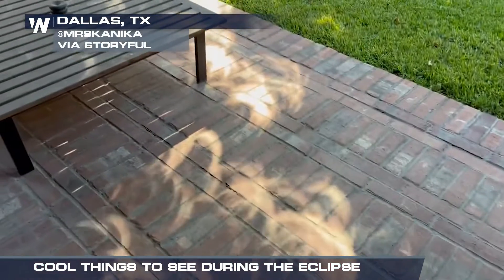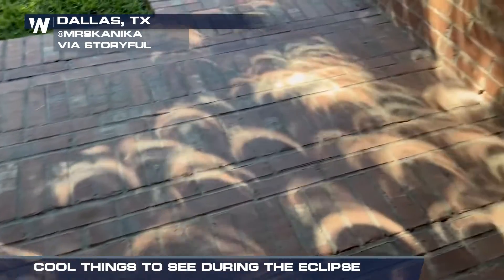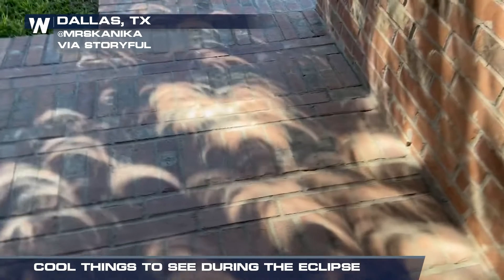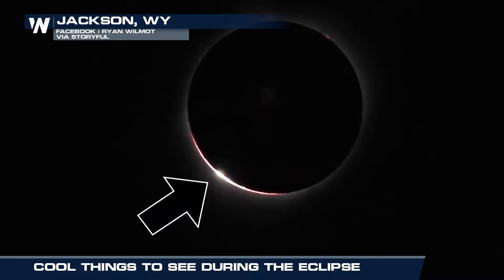But instead of looking up, turn your gaze down. You'll see tiny crescent shadows on the ground — that's the shadow of the moon in front of the Sun. About a minute before totality, you can see Bailey's Beads, a bright gleam of light on one side of the moon.